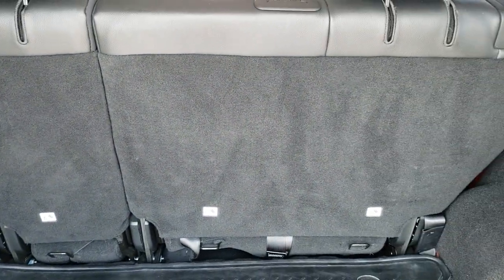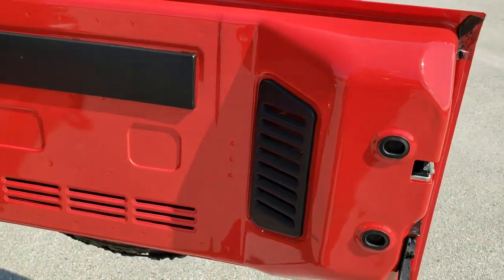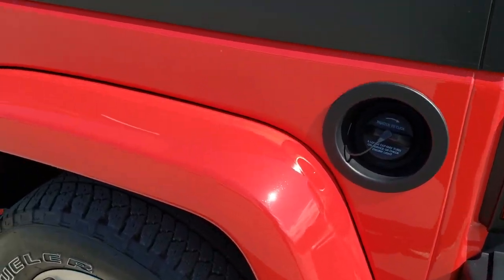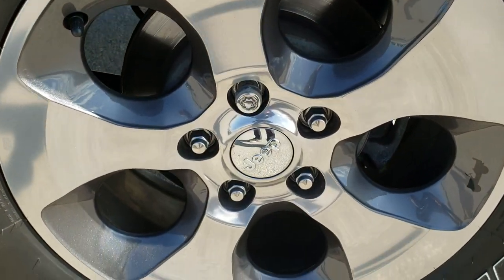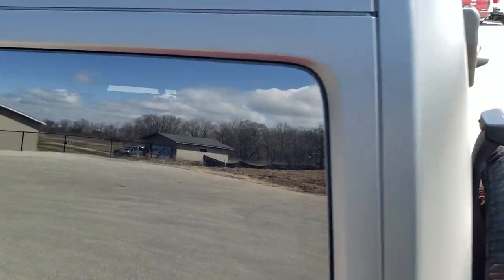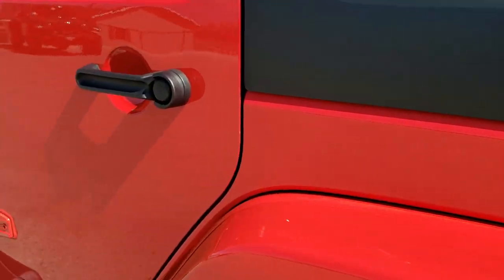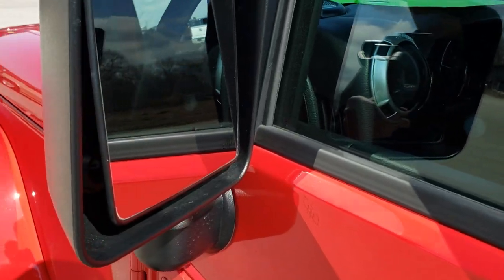Those seats fold down pretty nice and flat, which I'll show you in a little bit. The back door is in excellent condition and shuts nice and solidly. As you go down the driver's side of the vehicle, just as clean as the passenger side — no dents, dings, or scuffs on that driver's side fender. The back rim is in excellent shape as well. The hard top on this vehicle is in nice shape — I didn't see any cracks or scuffs. Those doors are in great shape, no dents or dings. It has the power heated mirrors.